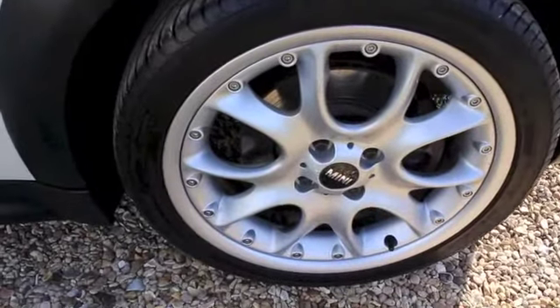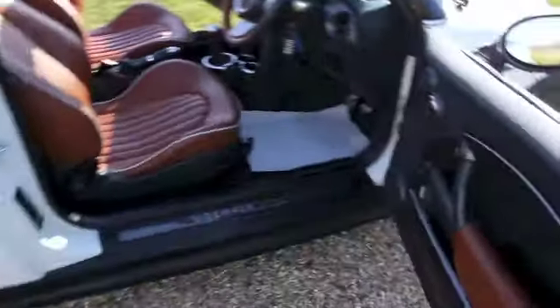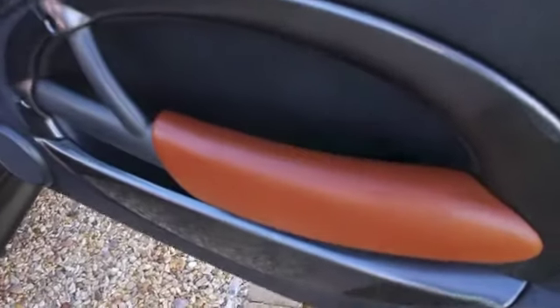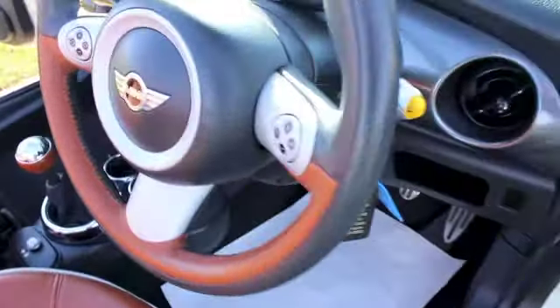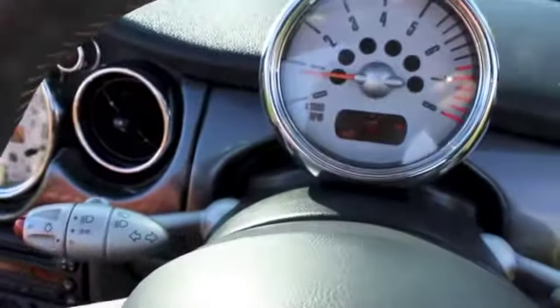It's also got 17-inch web spoke alloy wheels and clear indicator lenses. Inside it's got the really unique malt brown old English leather, and it comes with a multi-function steering wheel with cruise control and audio controls.